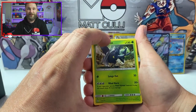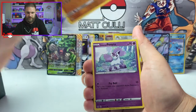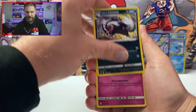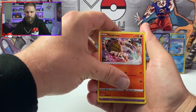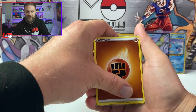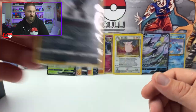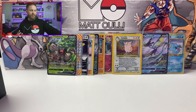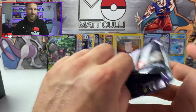We pull a Roselia, Apom, Magikarp, Skorupi, Ponyta, Drifblim, a Korean energy, and a Clefable from the Jungle set — holographic! That's actually in really nice condition, with just a little bit of wear on the top, but the holograph itself looks really nice. That's another beauty. We also pull a Heracross, Kangaskhan, Marill, Heatmor, Natu, a Great Ball, energy, and a reverse holographic Galarian Obstagoon.